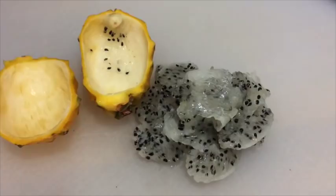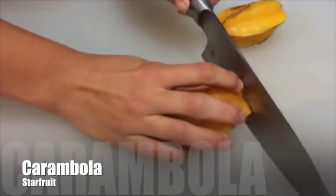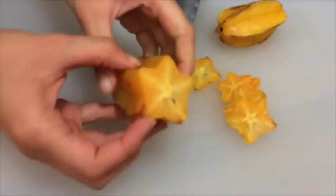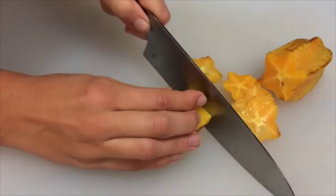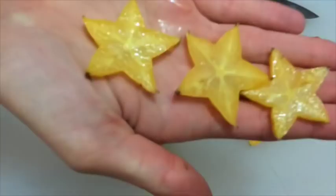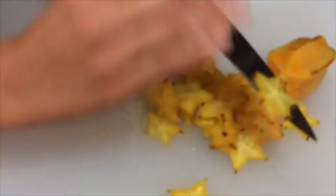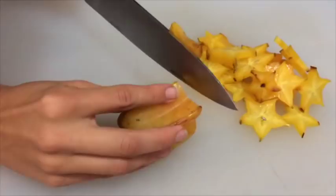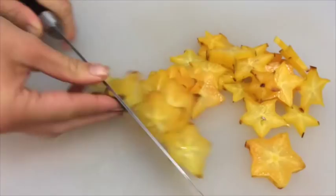The next fruit is carambola — star fruit. I must say I've never eaten this fruit ripe in Europe; they usually use unripe ones as cocktail glass decorations. When ripe, they should be dark orange or dark yellow with no green tips — that's when they actually taste like a really good fruit. They're great for decoration, nice in mono meals, fruit salads, and vegetable salads. I also like them in dressings — it's a sweet fruit with an interesting taste.